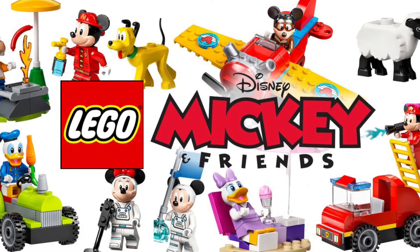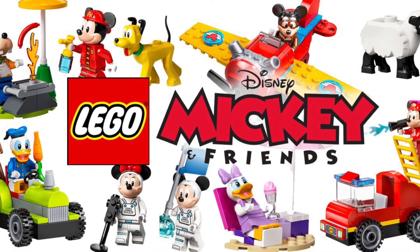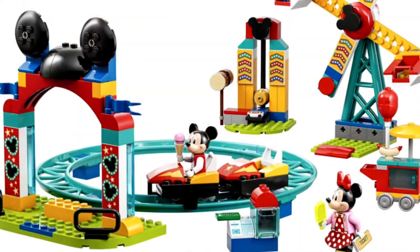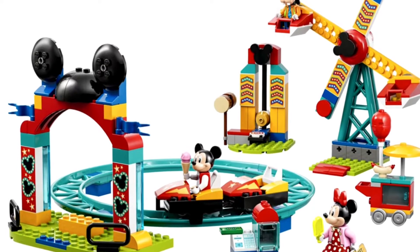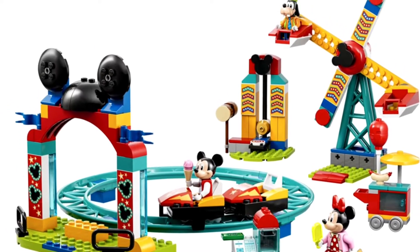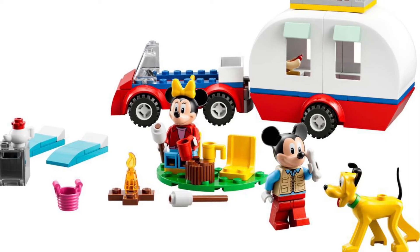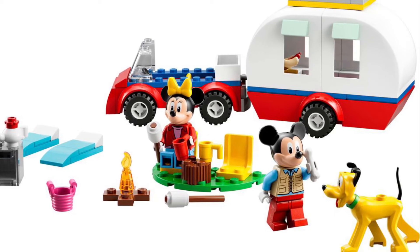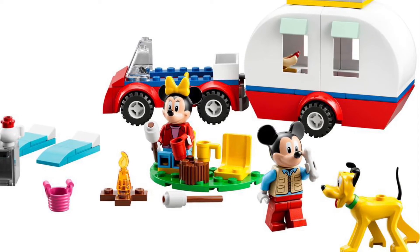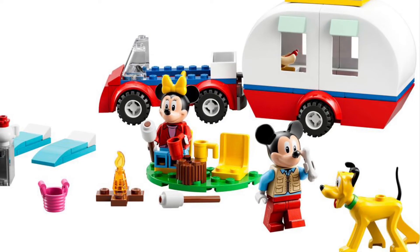In second place is a theme that I bet will be a surprise to you, and most certainly was a surprise to me, and that is Mickey and Friends. Yes, I am hyped for the new Mickey and Friends wave. They have some amazing sets that I'm definitely getting. First up is the Carnival, which I love anything that Lego does with amusement parks, and even though this is little, I like that it's Disney-themed. Second up is the camper van, which I'm so excited for because it's a super cheap way to get that Pluto minifigure — that's the only Disney character minifigure that I still need — so I'm so hyped to be getting it in that cheap way.